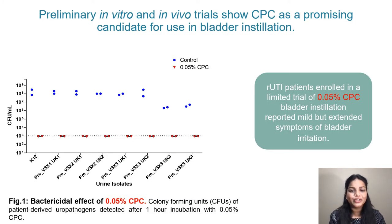We performed preliminary in vitro and in vivo trials with 0.05% CPC to test its efficiency as an instillation drug. The graph on the left represents a bactericidal assay performed on diverse patient-derived uropathogens using 0.05% CPC, and as evident from the graph, 0.05% CPC was very effective in killing the uropathogens within one hour of treatment. Bladder instillation trials were then performed with 0.05% CPC in patients suffering with recurrent UTIs, showing that CPC may be a safe therapeutic option. However, mild but extended symptoms of bladder irritation were reported.